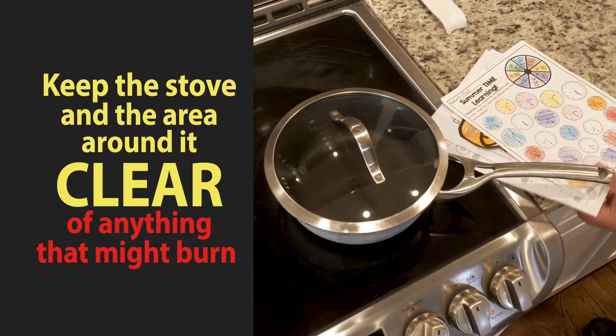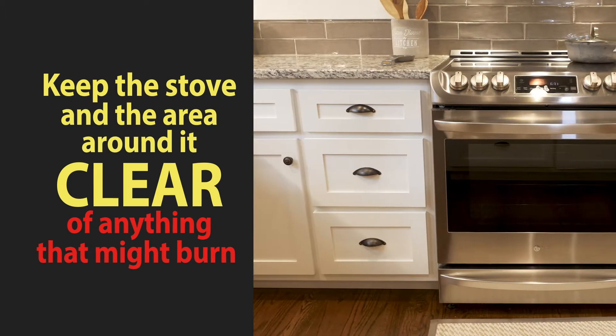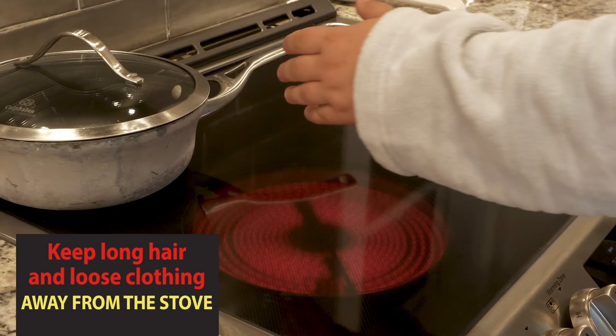Always keep the area around your stove clear of anything that might burn. Do not place anything on the stove — this includes your groceries. Use your countertops. Always keep long hair up and out of the way. Never wear loose-fitting clothing when cooking.